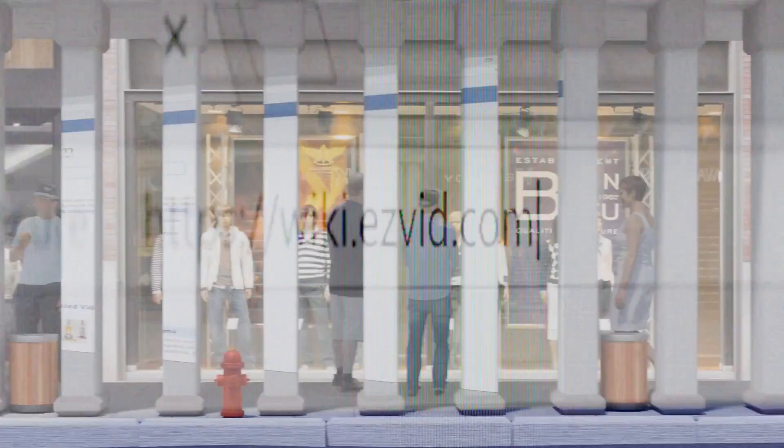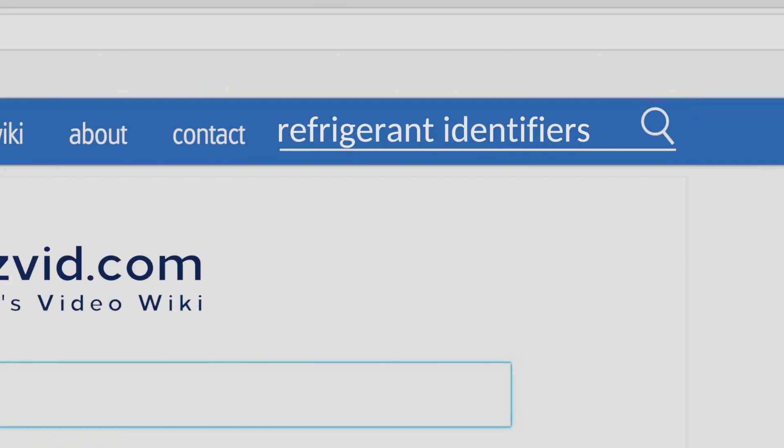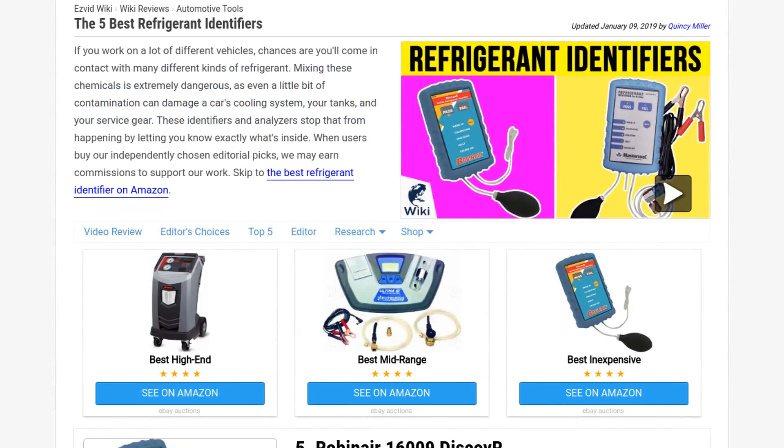Our newest choices can only be seen at wiki.easyvid.com. Go there now and search for refrigerant identifiers, or simply click beneath this video.